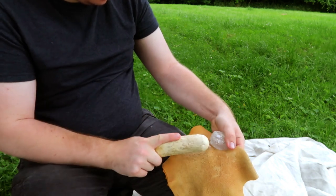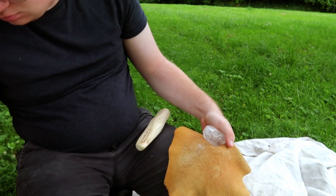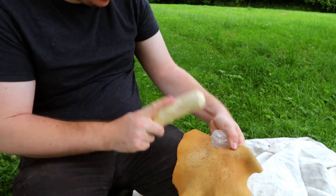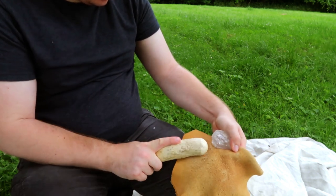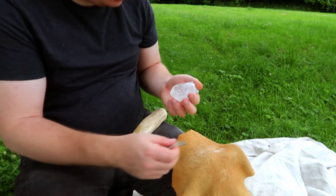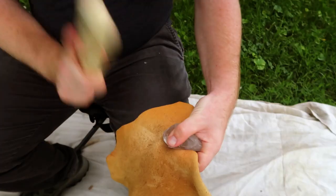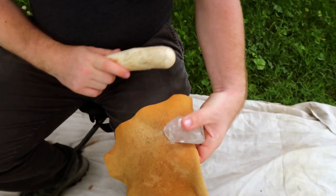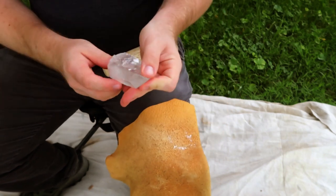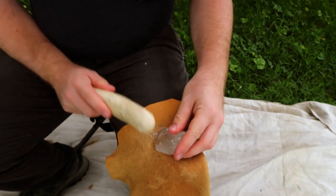Small quartz artifacts called backed tools or microliths are the critical piece of evidence used to argue for the development of the bow and arrow during the Middle Stone Age. Another crucial artifact for this hypothesis is a preserved bone projectile tip from the same archaeological context, which seems to show use as an arrowhead. In this video, I replicate one of these quartz microliths from Sibudu Cave and talk about the research into archery during the African Middle Stone Age.